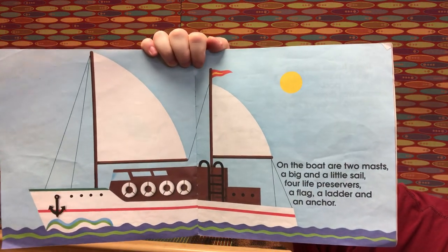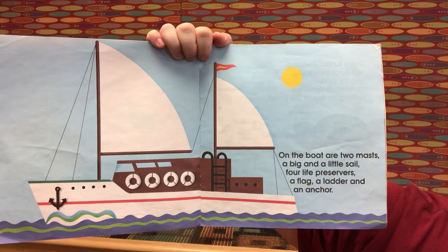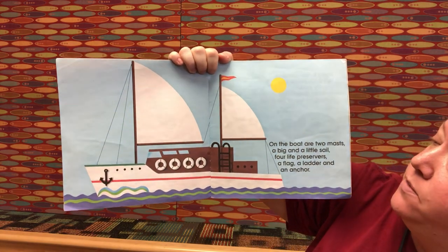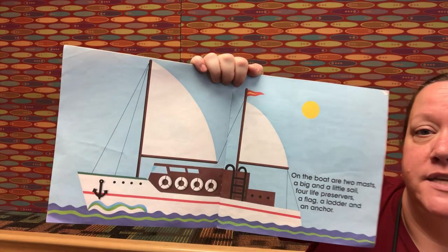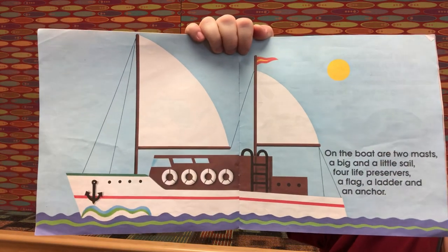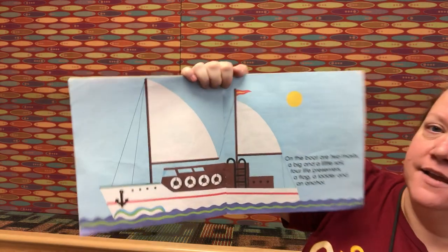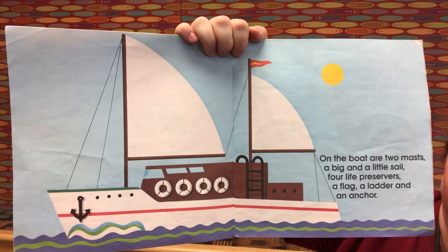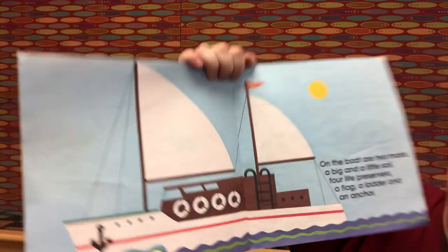On the boat are two masts, a big and a little sail, four life preservers, a flag, a ladder, and an anchor. The masts are the two long sticks holding up the sails. Two plus one big sail is three. Three plus one little sail is four. Four plus four life preservers — that's a doubles fact — four plus four is eight. Eight plus the flag is nine. Nine plus one ladder is ten. Ten plus one anchor is eleven. Good job!